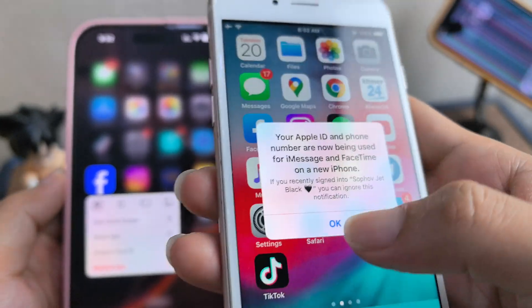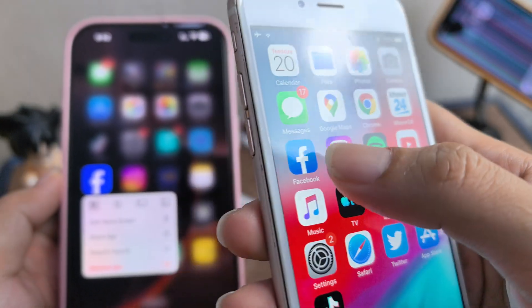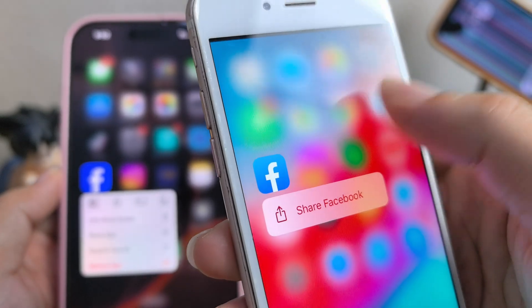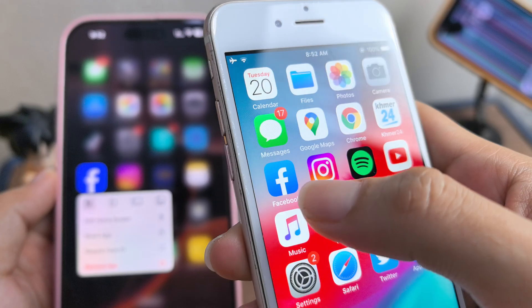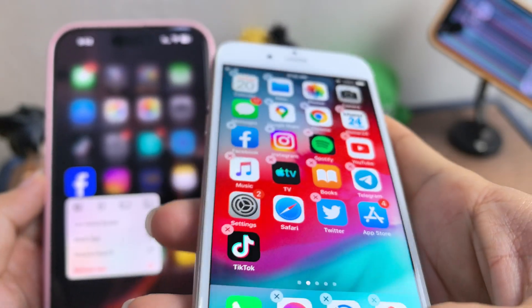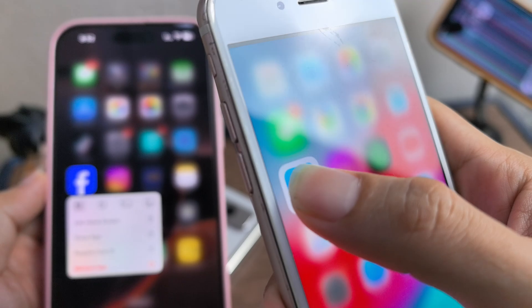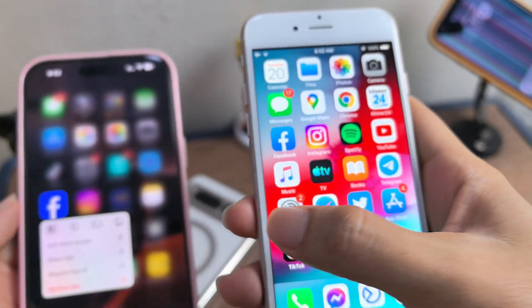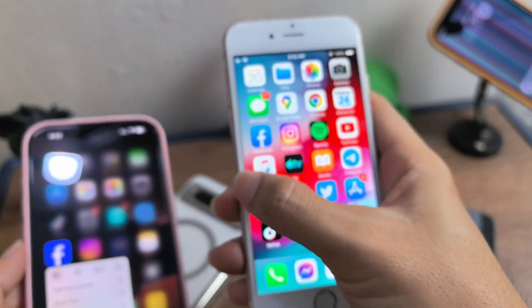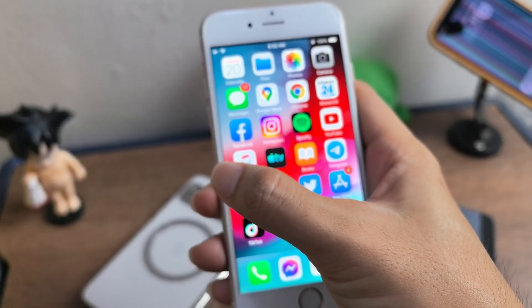Okay, you press on it — 3D Touch — see? You can type like this: one, two, three, like this. And you can do multitask like this, but it's a bit blurry.